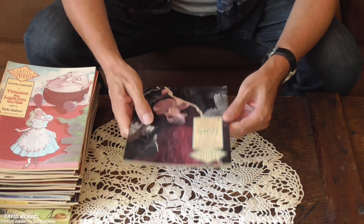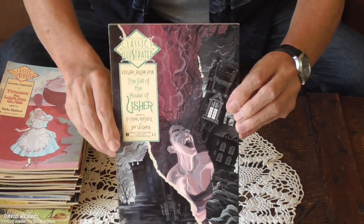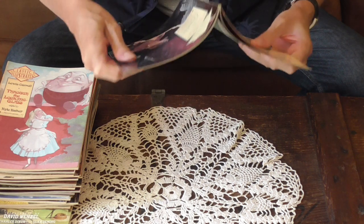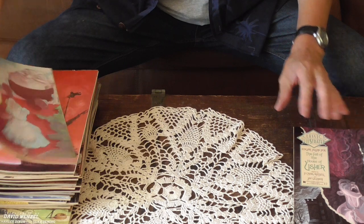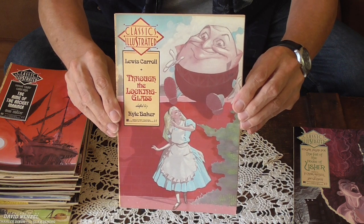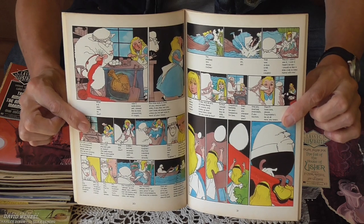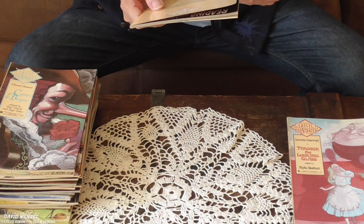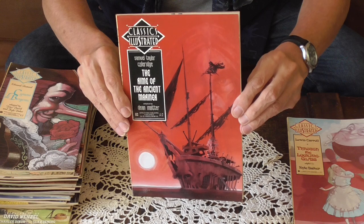I remember I used to have the original Spider-Man first issue, which is worth some bucks right now, but it's gone. Alright, here's the first one: The Fall of the House of Usher. Through the Looking-Glass. The Rime of the Ancient Mariner — I might not be pronouncing all these correctly.